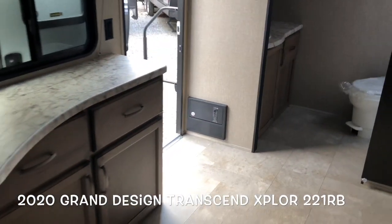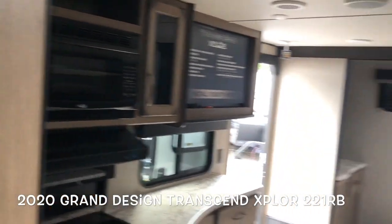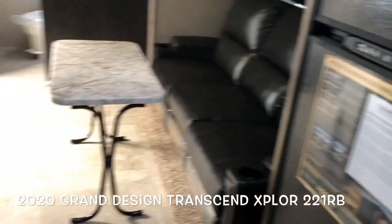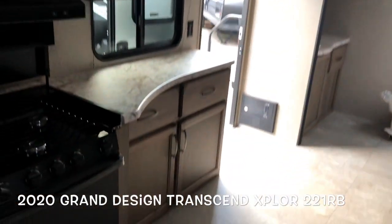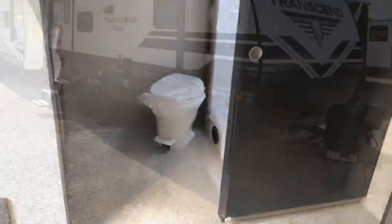This brand new 2020 Grand Design Transcend Explorer 221RB. Please give Scott Hudgens a call today at 757-833-3633. Subscribe to my channel — videos going on daily. Thank you, have a good day.